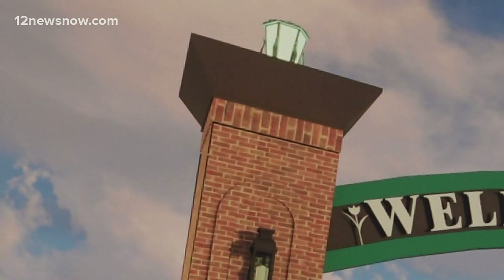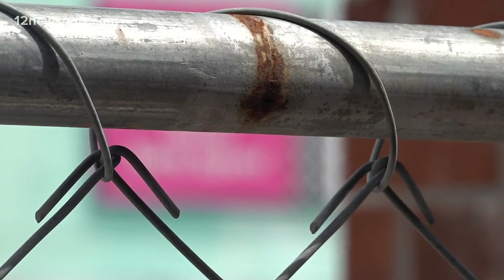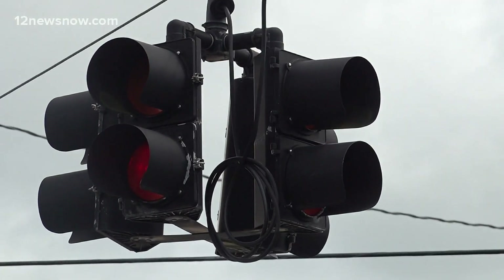The $180,000 project was paid for by sales taxes from local businesses. Money some say should have gone towards drainage improvements and infrastructure. But James Vanderveer says the city did the right thing.